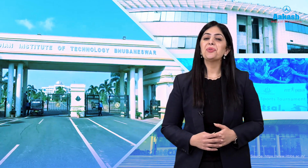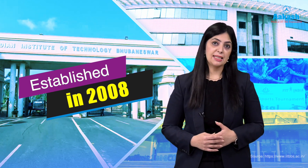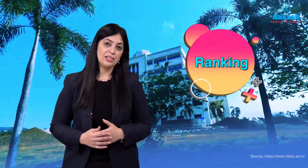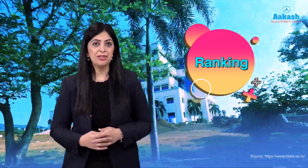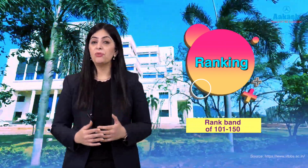Indian Institute of Technology Bhubaneswar was established by the Government of India in 2008 under the National Institute of Technology Act of 1961. The IIT became an institute of national importance from 29 July 2021. According to the 2024 NIRF rankings, IIT Bhubaneswar was given a rank band of 101 to 115 — a drop from its last year's ranking of 91st.